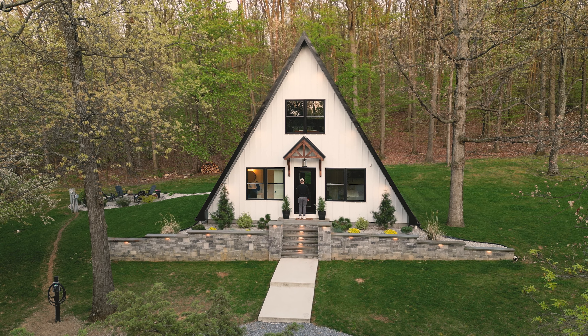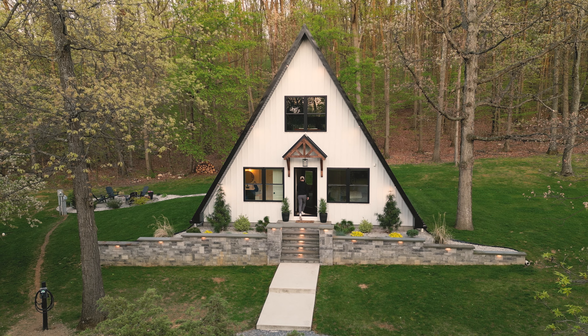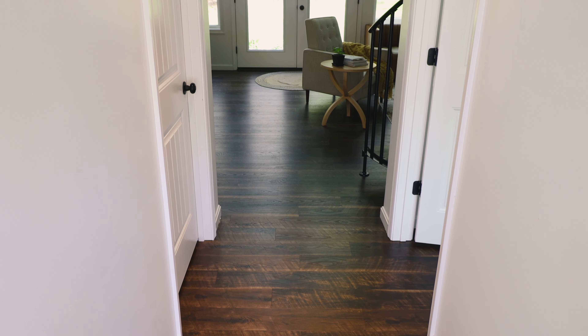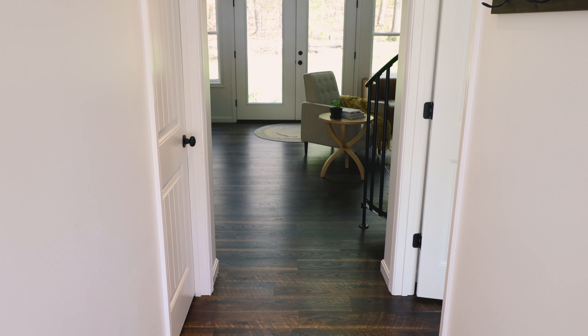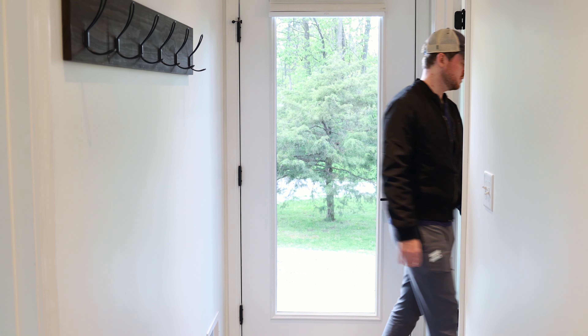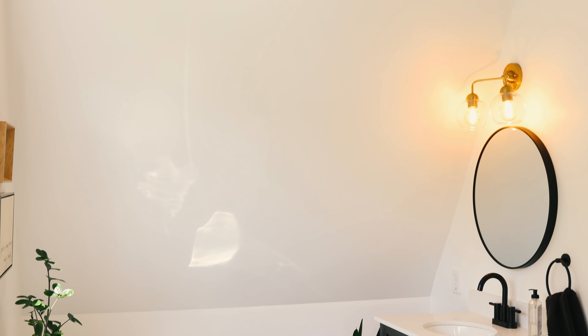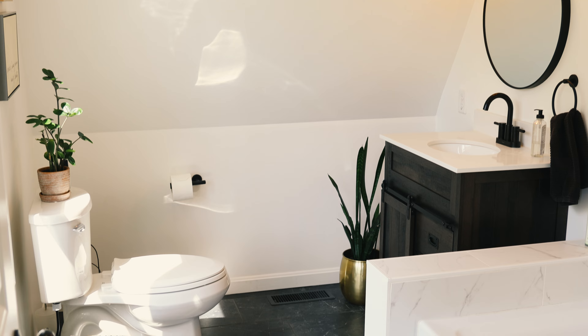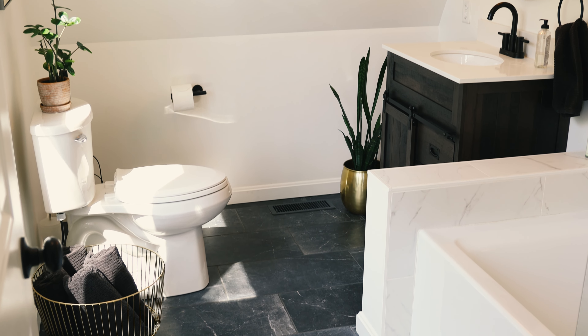That's it for everything on the exterior, so I'm going to open up this door and let's go see the interior. When you look ahead, you'll see straight into the living room, but we're going to go into this room first. Right next to the front entrance is the bathroom, which I mentioned earlier is one of my favorite rooms. It overall has a very high-end and luxurious feeling to it.